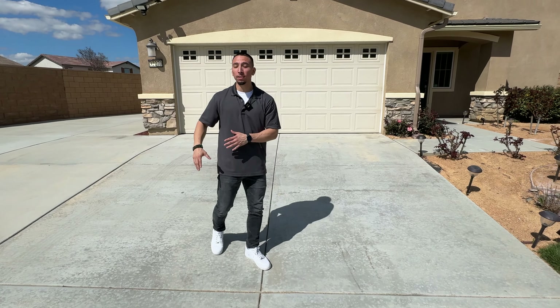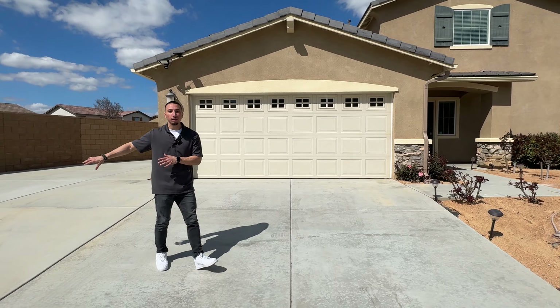Welcome to our newest listing in the city of Winchester. Right behind me, we have the beautiful three-bedroom, two-and-a-half bath.